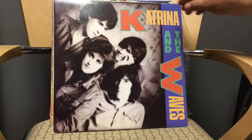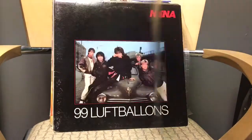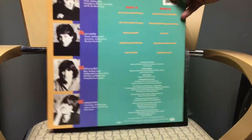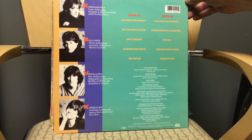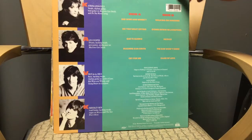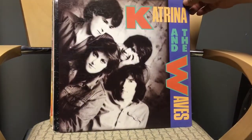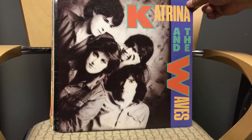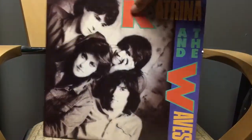Next, for a dollar: Katrina and the Waves. I love 'Walking on Sunshine' — I think that's a great song. I'm not sure about the rest, but the vinyl was good. I'm more of a '70s music guy and this is more '80s, but for a buck I figured why not.